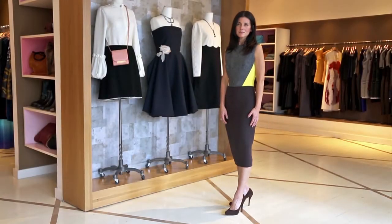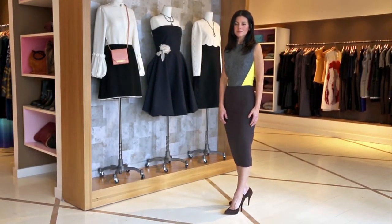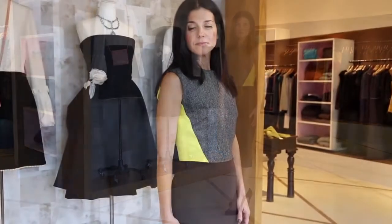I love this dress because of not only the menswear detail — the herringbone on the front of the dress — but I love the pop of neon yellow on the sides.